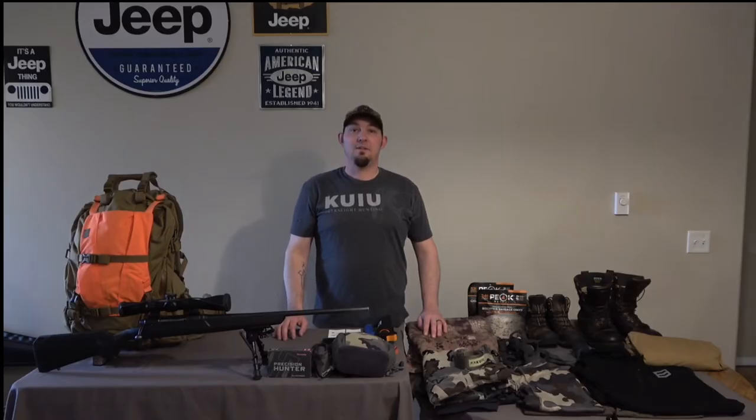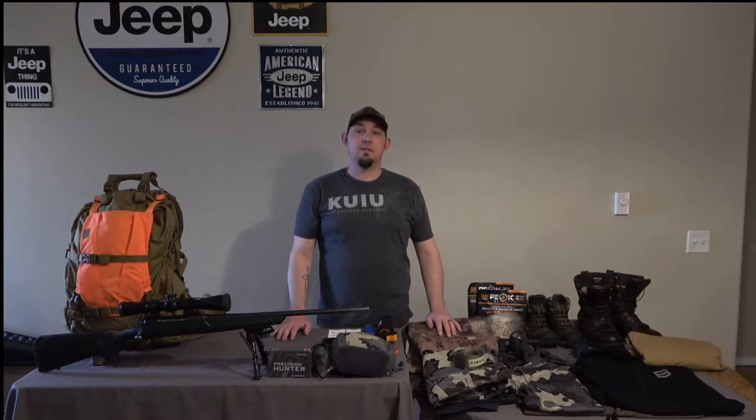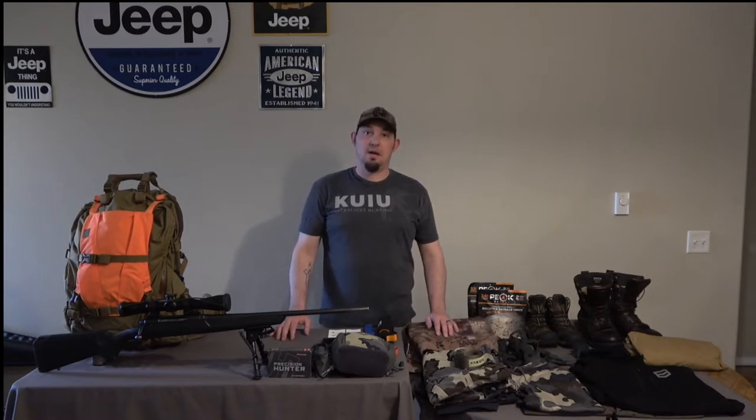Hey everybody, welcome back to Into the Timber Outdoors. On this week's episode we're going to be doing a gear review. The gear that I have in front of me today is the gear that I've been using for the last couple of seasons and found to work best for me. So let's dive right in.